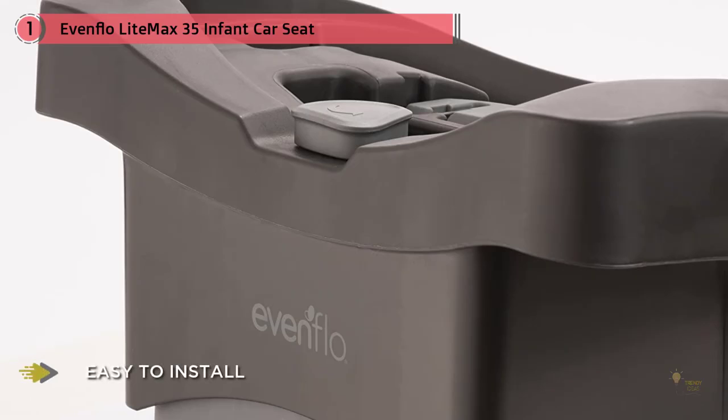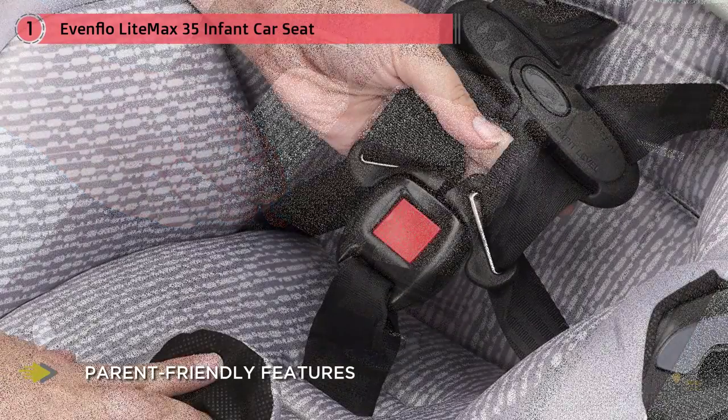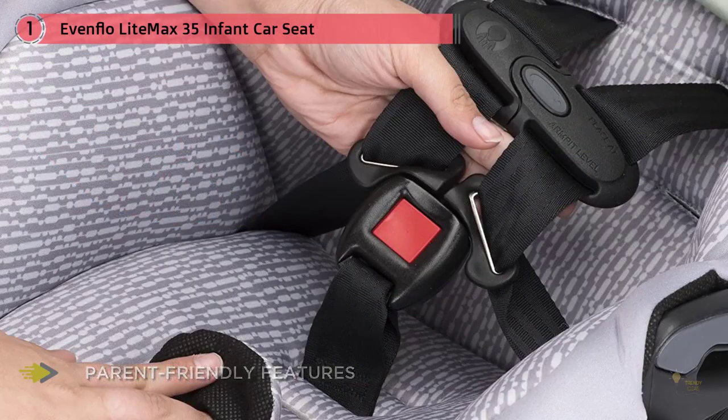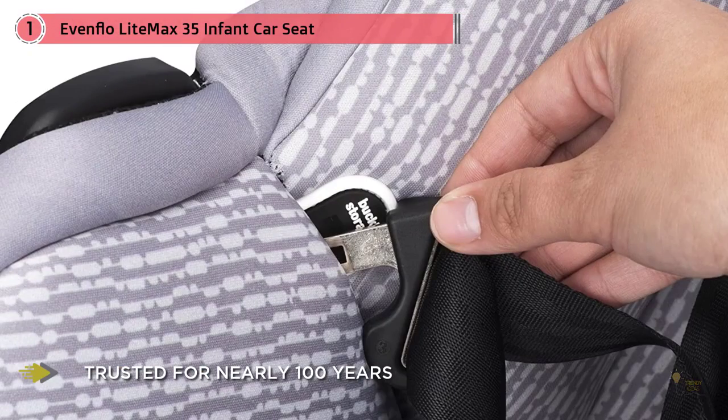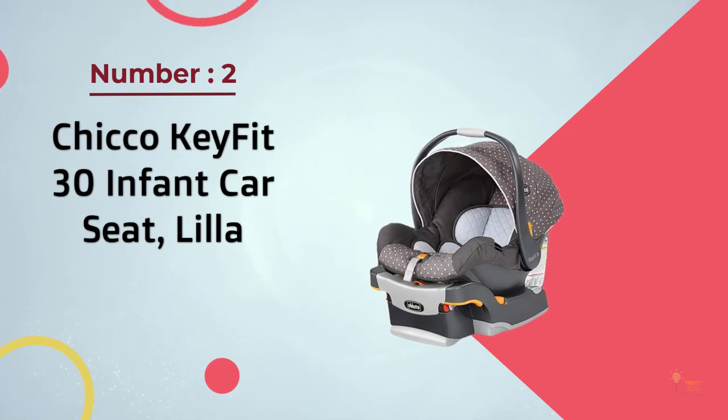It features a rebound bar to prevent movement if there's an accident. Installing this infant car seat in your car is made easy using its SureSafe latch design, and there are also lower latch anchors that make sure the seat fits well secured to the base. Your baby will always be cool in this car seat as it uses a temperature-regulatory fabric, which is also well-positioned for extra comfort.